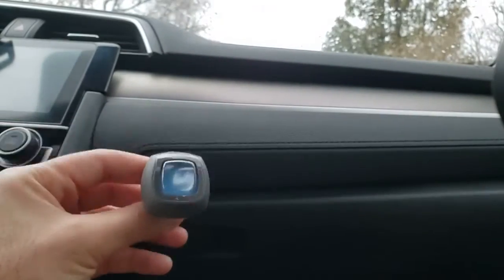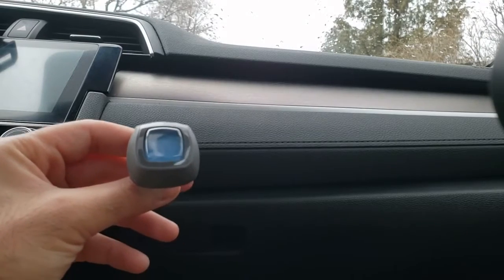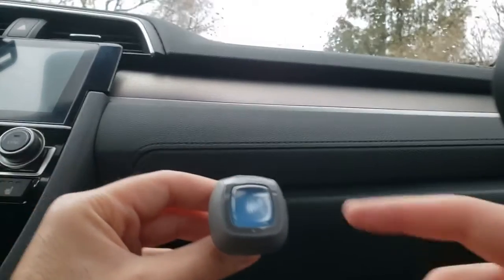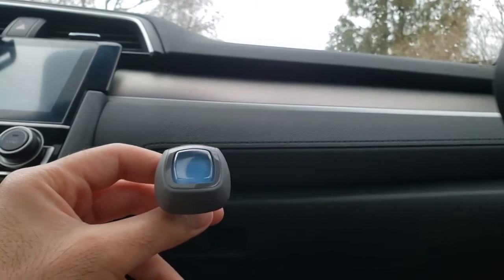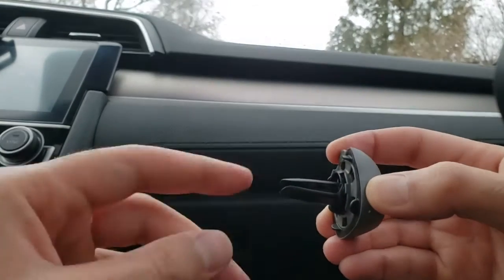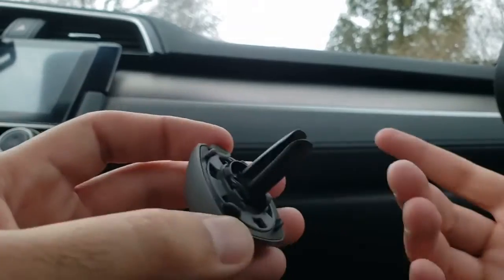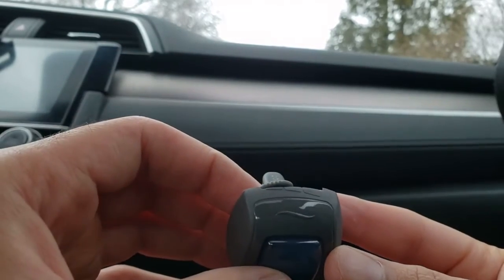The next product I'm going to talk about is this air freshener. I've been using it and it's really helpful to keep your car smelling fresh. There are three types of freshness available. It's very easy to use and install — in the back there's a gap, and basically it goes right inside your air vent. Once installed, that's pretty much it.